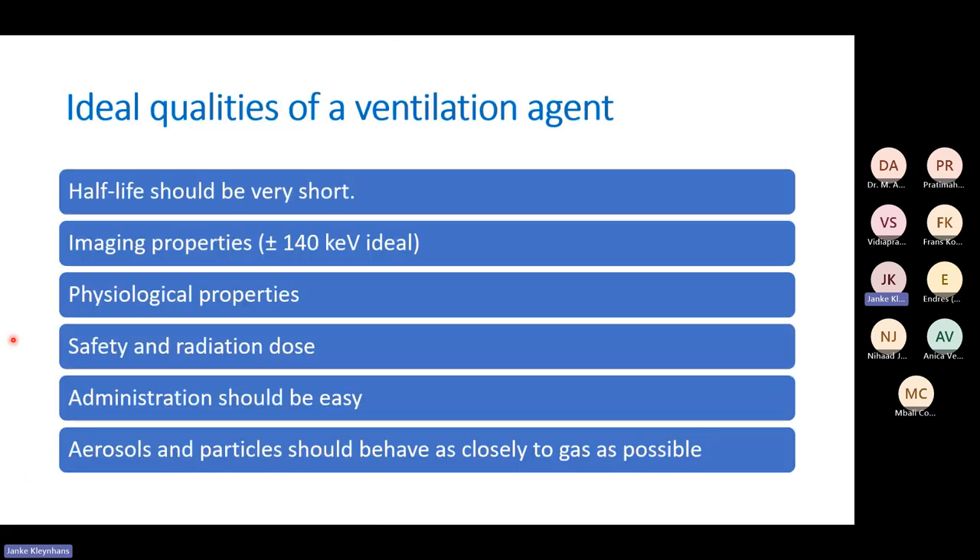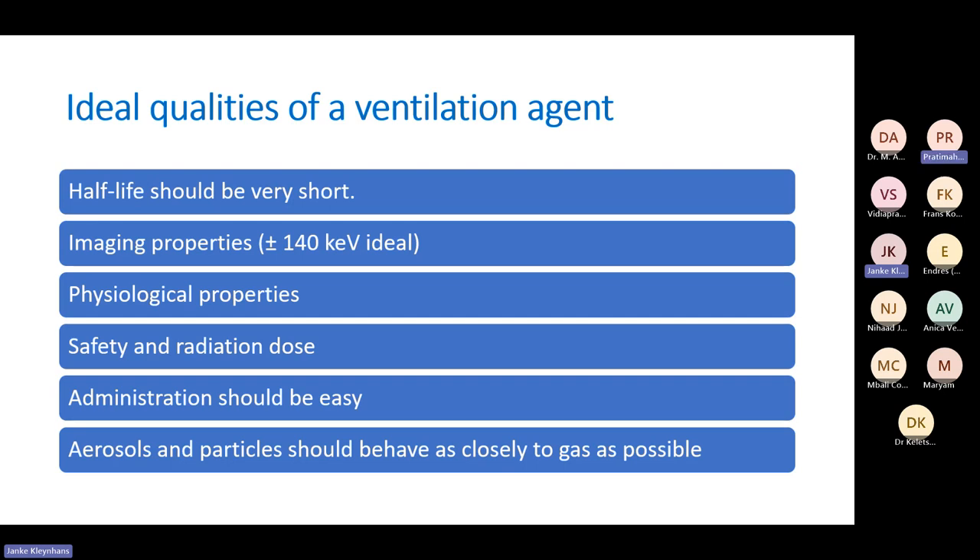The ideal qualities of a ventilation agent should include a short half-life and imaging properties close to ideal. Gamma cameras were developed for Technetium-99m, so 140 keV is ideal. Anything lower gives a low yield of imaging; anything higher requires higher collimators and imaging becomes compromised. So 140 keV for single photon emission tomography is always the ideal energy window.